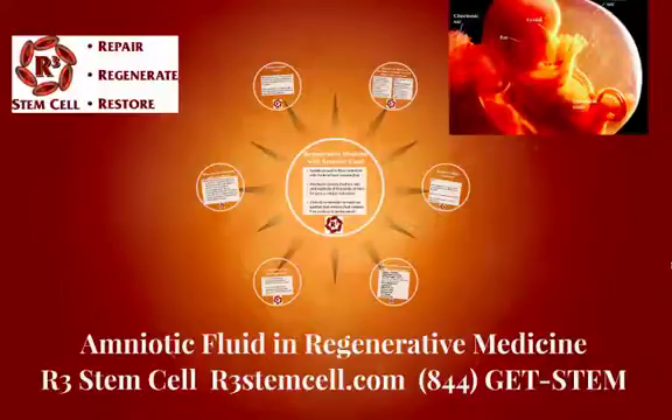Visit us online today at r3stemcell.com, and call us for more information and scheduling at 844-GET-STEM. R3 Stem Cell works with clinics nationwide using amniotic therapy to treat conditions such as avoiding a joint replacement for knee, hip, shoulder, and ankle arthritis, along with soft tissue injuries like ligament and tendon tears and overuse injuries such as plantar fasciitis and rotator cuff tendinitis. All these musculoskeletal conditions respond well to treatment; however, there are not yet large-scale studies with statistical significance to confirm this.